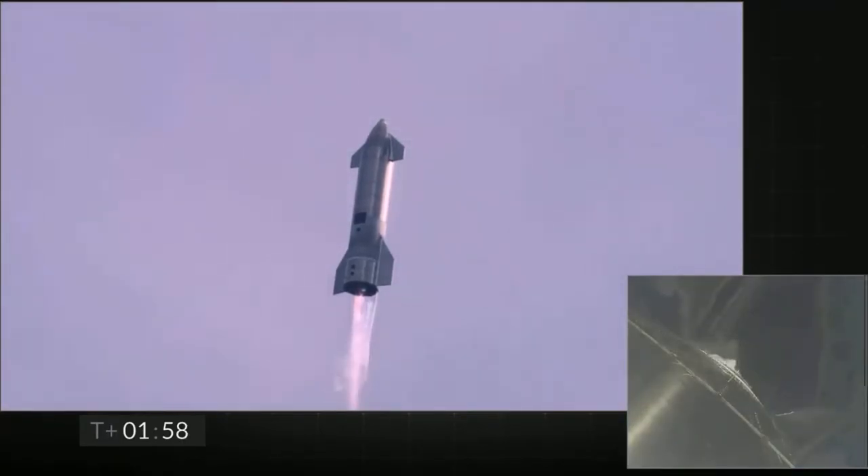Coming up on T plus two minutes, we're getting ready to transition from three engines to two engines firing on Starship. We'll be shutting one engine off — that's intentional.